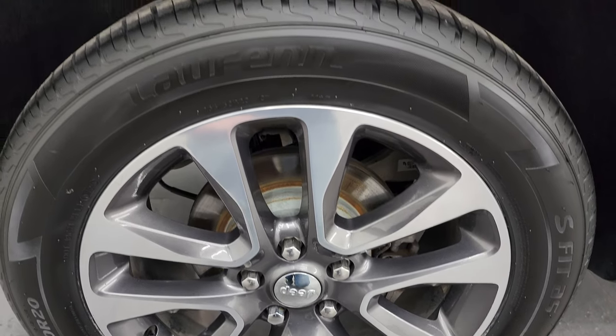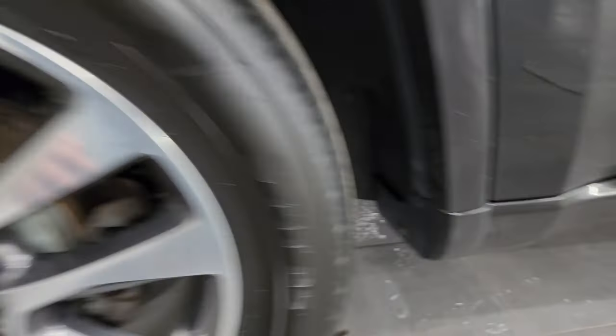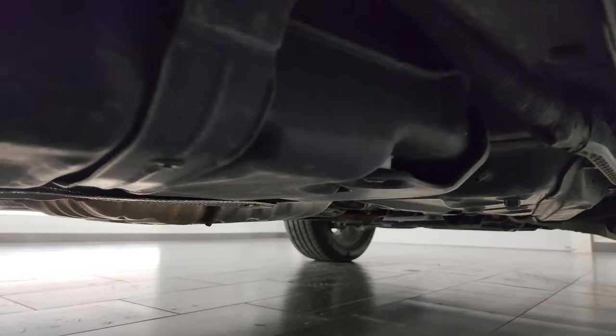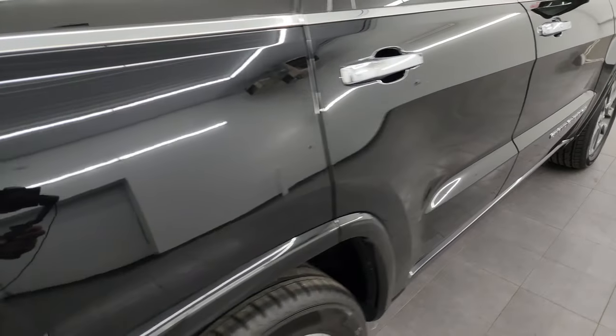The back wheel is in excellent shape as well and the back tires are brand new too. The frame and underbody, from what you can see, looks really good — very little corrosion under there.